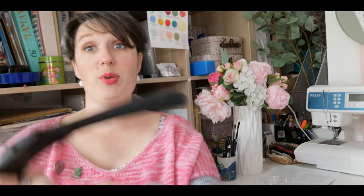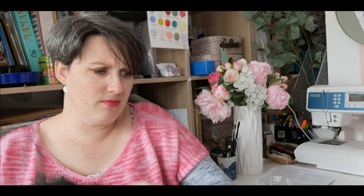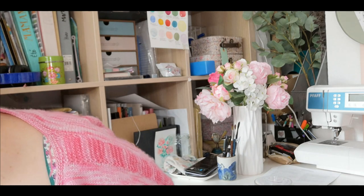Je ne sais pas si je vais beaucoup la porter parce que maintenant, je ne suis plus vraiment de saison. Mais ce sera très bien sur mes petits pulls fingering pour me réchauffer un petit peu. Elle fait très habillé. Il y a autre chose aussi qui m'a moyennement plu — il y a des petites pinces à cet endroit-là qui tombent pile au niveau de la poitrine, et ça fait un drôle d'effet. Elle est un petit peu froissée parce que je la range dans mon placard. Vous aurez le droit au défilé tout à l'heure.